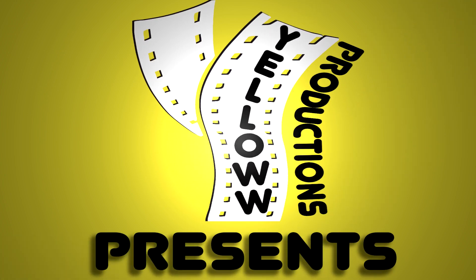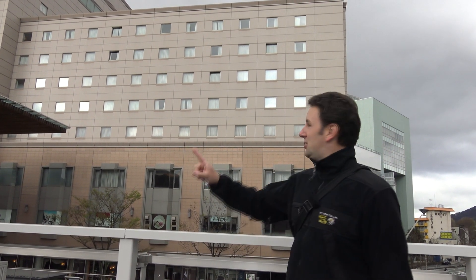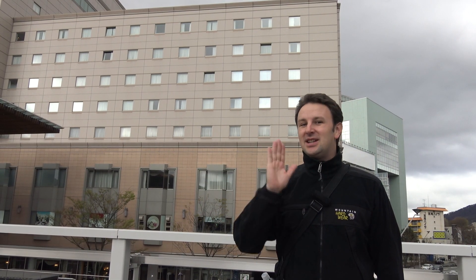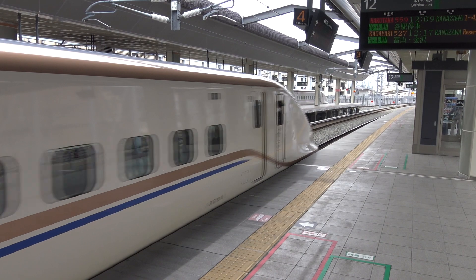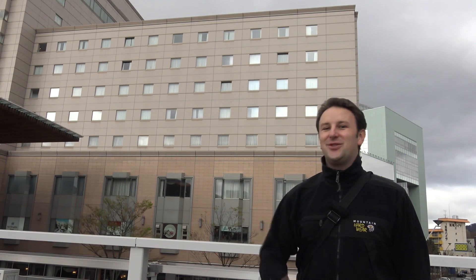Yellow Productions presents a video review of the Hotel Metropolitan Nagano in Nagano, Japan! The Hotel Metropolitan Nagano is a 12-story hotel located directly adjacent to the Nagano JR train station, which is really cool because this is where the shinkansens come in! In this video I'll show you around the hotel common areas, one of the rooms, and give you a review on the Topher scale.